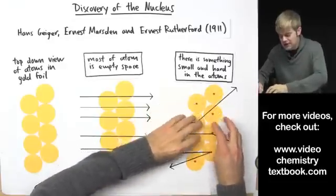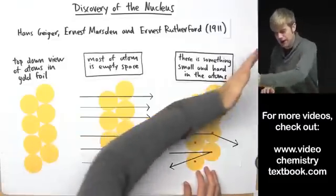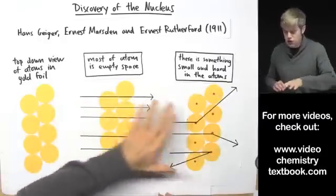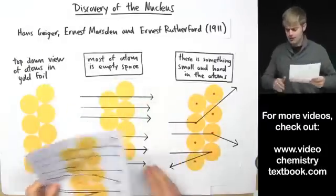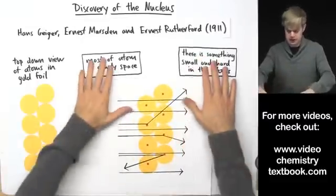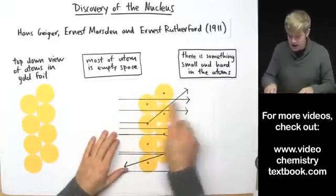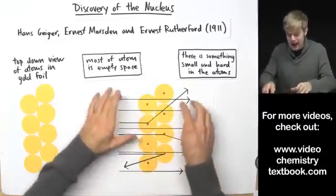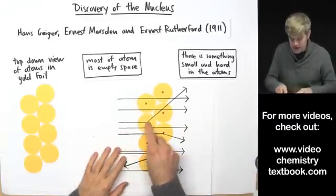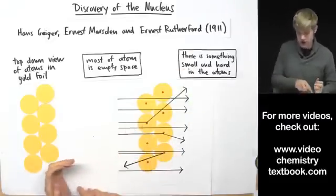Regardless, based on this information they reasoned there is something small and hard in the atoms that the alpha particles are occasionally banging into, causing them to bounce back or veer off course. They also reasoned that whatever this nucleus is made of, it's probably positively charged — because it looks like the alpha particles are sometimes getting repelled and pushed away. Together these two pieces of information produce a model where gold atoms have a hard, dense, positively charged nucleus, and alpha particles that miss the nucleus pass straight through.